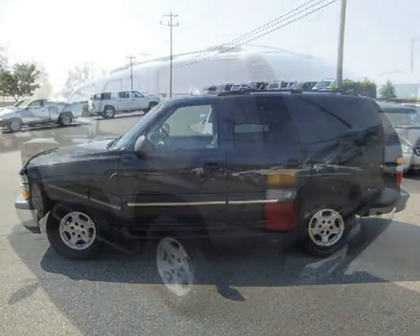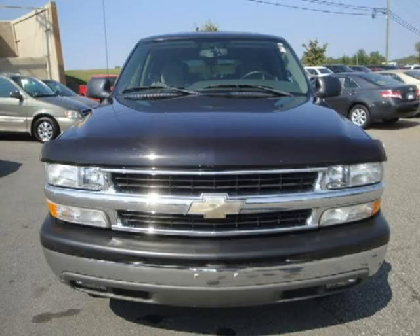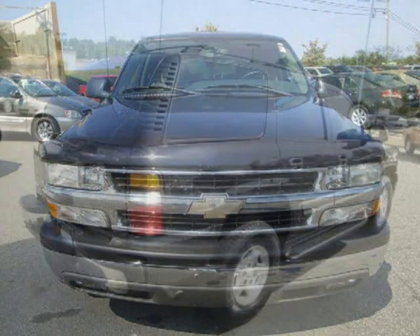This 2004 Chevrolet Tahoe Sport Utility is located in Beaufort, GA and has 94,477 miles on it. This Sport Utility has a beautiful summit-white exterior paint color, which is complemented by a tan neutral interior color.